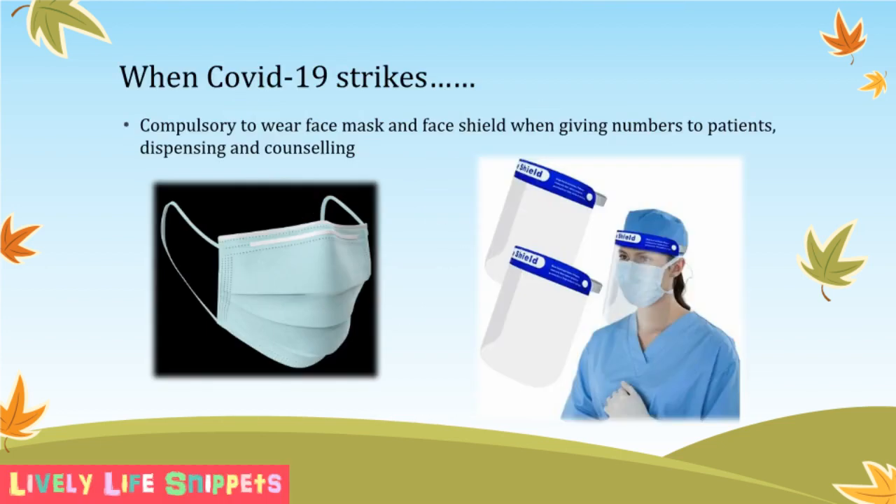When the COVID-19 virus struck our country, my workplace was affected too. To protect ourselves from accidentally being infected by the virus and spreading it to others, all staff are required to wear different levels of personal protective equipment. For the pharmacy department that I work at, I need to wear a face mask and face shield when performing tasks facing patients, such as giving numbers to patients, dispensing, and counseling.